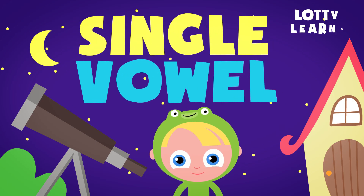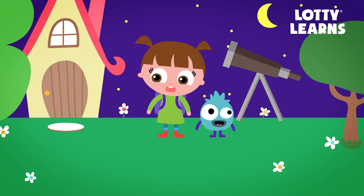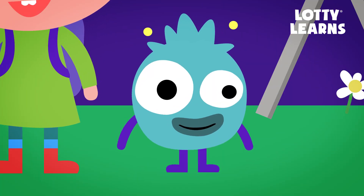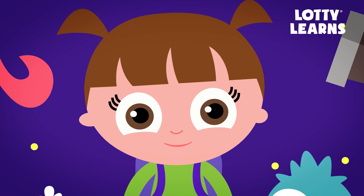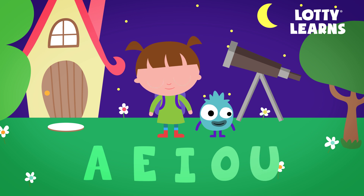LottieLearns.com. Single Vowel. Hi there! My name is Lottie and this is Fuzz. Do you remember the vowels? That's right! A-E-I-O-U.